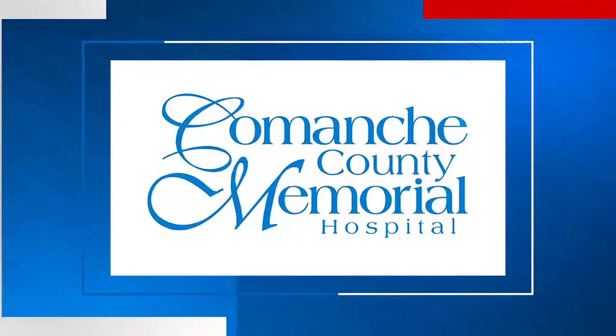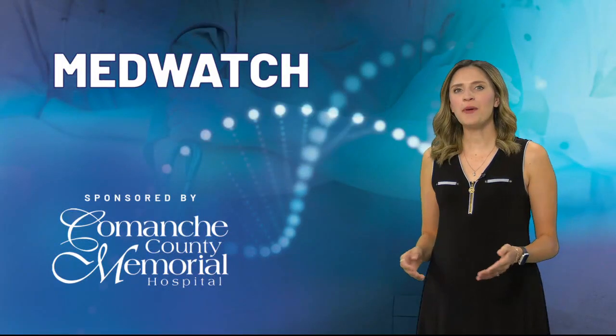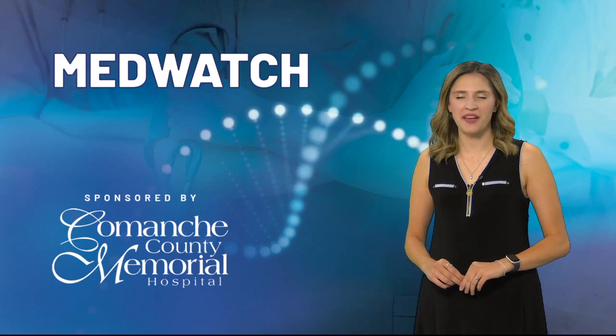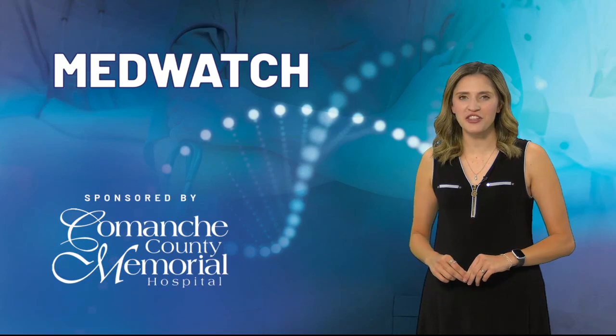MedWatch 7 is sponsored by Comanche County Memorial Hospital. When you think about diabetes, podiatry probably isn't the first thing that comes to mind. But a doctor at the Lawton Community Health Center says that they're an integral part of diabetes education and care.